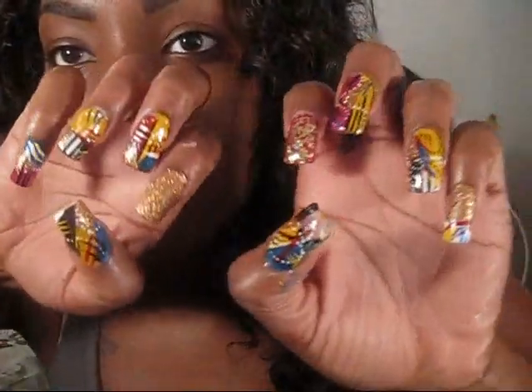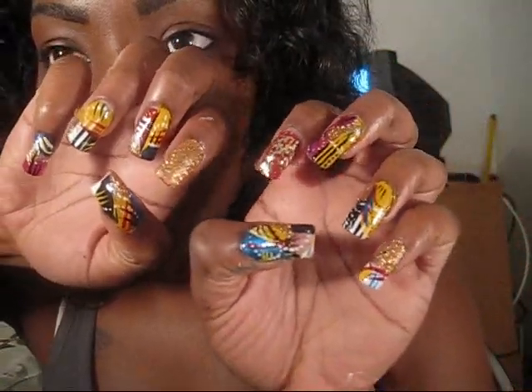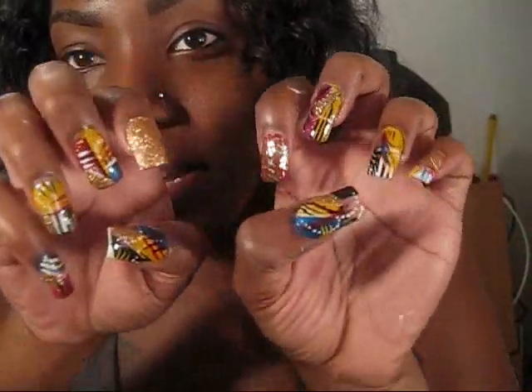I just did my nails. I don't know what to call this, but I just did my nails and I found the perfect glitter polish. I've been looking for the best glitter polish forever.